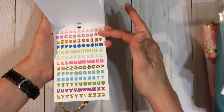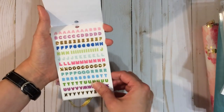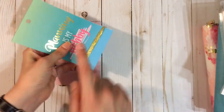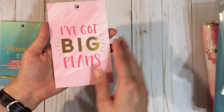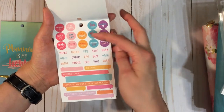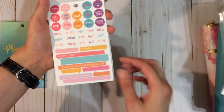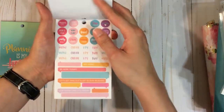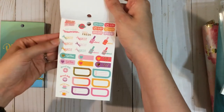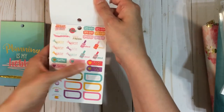These are normally $9.99 and they were 40% off. I also got 'I've Got Big Plans.' So you've got 'me time,' 'time to travel,' buy, mail, pay, order, make, and some boxes to write whatever you want. You've got spa day, haircut, girl time, donut date, coffee date, some more blank appointment ones, and lazy day.